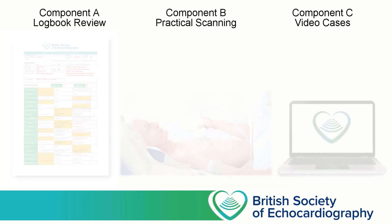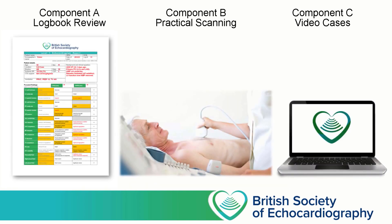Those are the three components of the Level 1 accreditation process. I hope this video has been useful in showing you what to expect when embarking on this accreditation. All that remains is to wish you the best of luck.